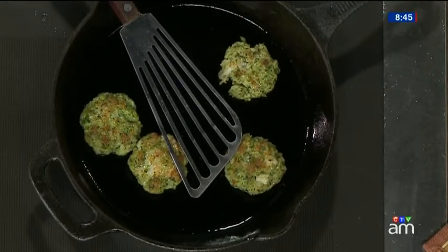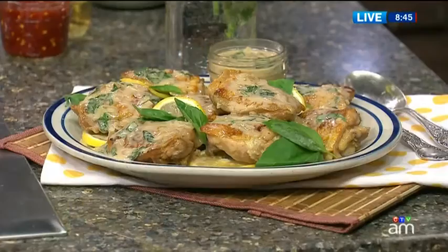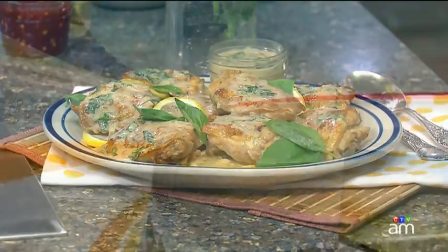Look forward to seeing you on Saturday. Thanks for coming in this morning and making these — they're fantastic. Maybe I could make these on Saturday night, because I've already passed judgment — they're fantastic. You'll find a link to the Culinary Showdown and Lynn's recipes on our website, kenandann.cdbnews.ca.